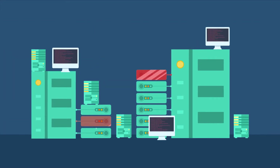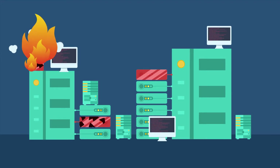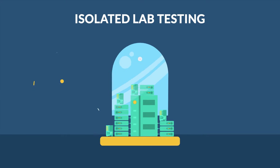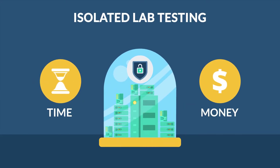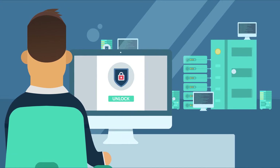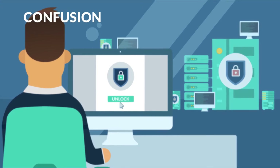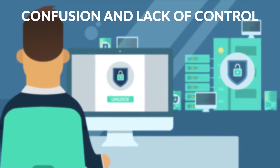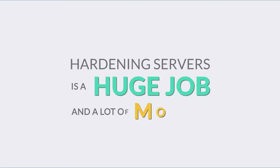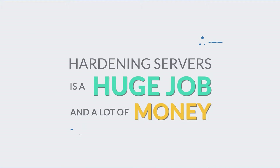First of all, the process of hardening can disrupt my network's operation and data flow. To prevent this, my team has to perform isolated lab testing, which is time-consuming and costly. Second, it's really hard to regulate authorized and unauthorized changes, which leads to confusion and lack of control. So yeah, hardening my servers is a huge job and costs a lot of money — it's no surprise I've been putting off getting it done.